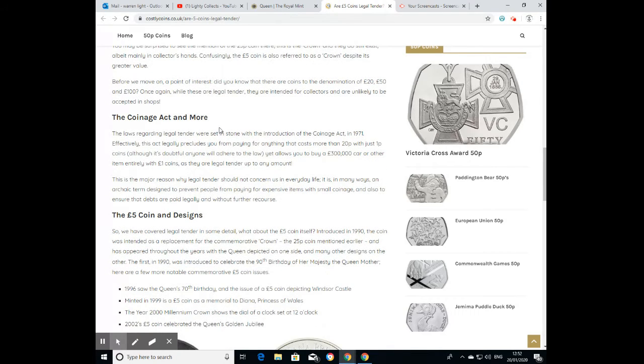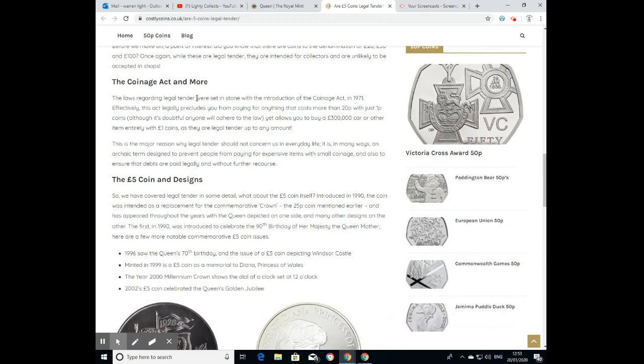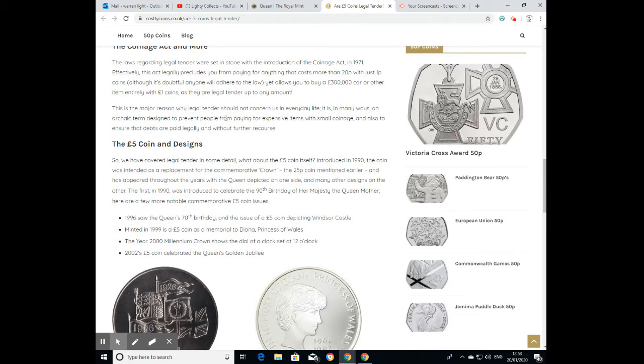As a point of interest: did you know there are coins of £20, £50, and £100 denominations? Once again, while these are legal tender, they are intended for collectors and unlikely to be accepted in shops. The laws regarding legal tender were set in stone by the Coinage Act of 1971. Effectively, this act precludes you from paying for anything costing more than 20p using only 1p coins, yet it allows you to buy a £300,000 car entirely in £1 coins, as those are legal tender up to any amount.